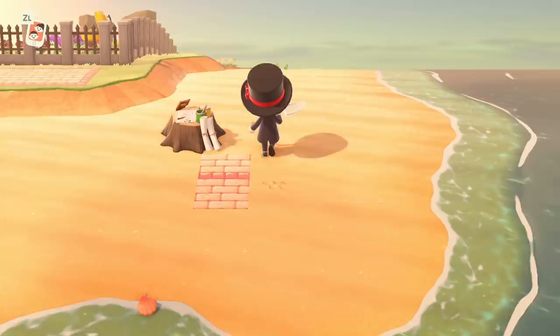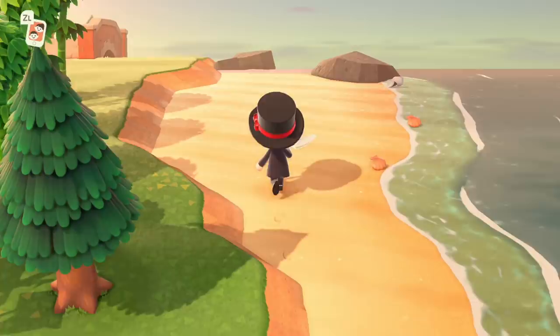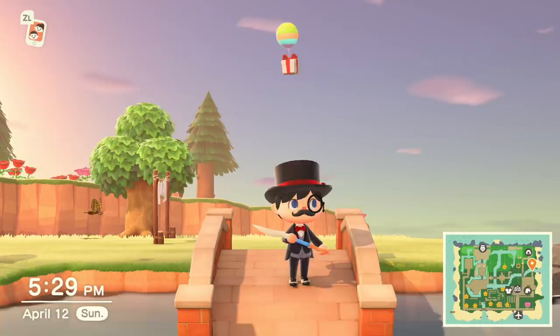And if you don't have an Animal Crossing community already to do this with, make sure to join the TagbackTV Discord. We've got over 40,000 members, and I'm going to be adding a new catalog trading channel so that way you guys can set up these events for yourselves, and all of you can start trading catalog items to be able to decorate your islands more efficiently and with better items.